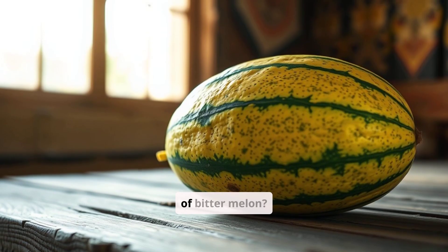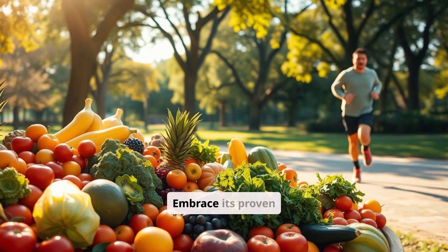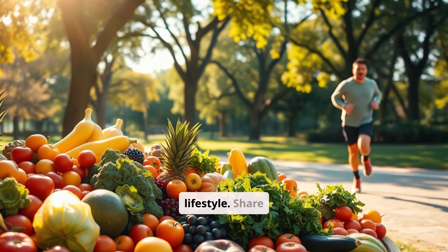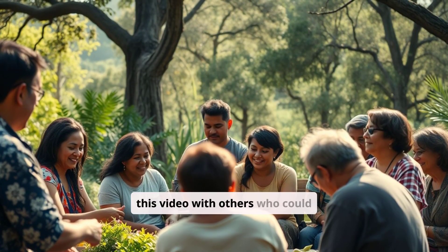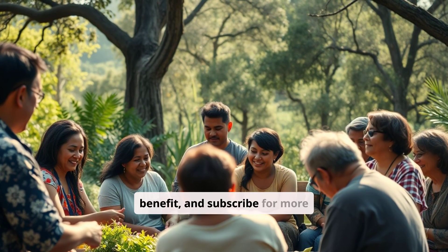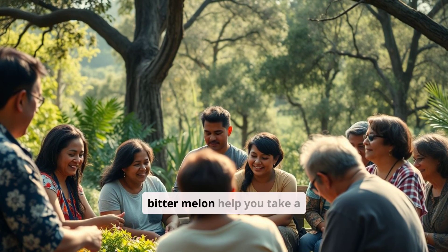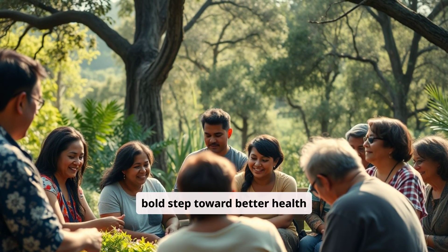Ready to harness the power of Bitter Melon? Embrace its proven benefits alongside a balanced diet and active lifestyle. Share this video with others who could benefit and subscribe for more science-based nutritional guidance. Let Bitter Melon help you take a bold step toward better health today. We'll see you next time.